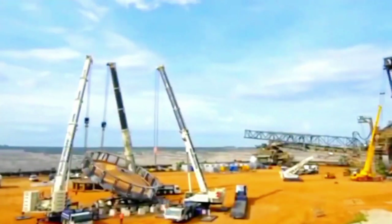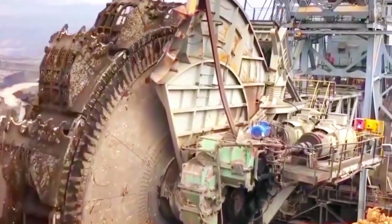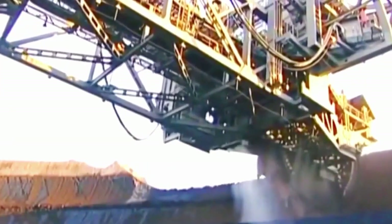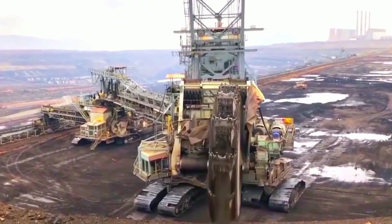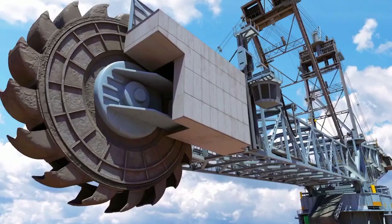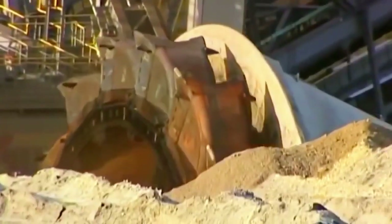As the Bagger 293 emerged onto the mining scene, its colossal proportions and capabilities quickly captured the attention of industry experts and enthusiasts alike. Standing at an awe-inspiring height of over 96 meters and with a length of approximately 220 meters, this engineering marvel was a moving colossus. The heart of the Bagger 293 lies in its massive rotating bucket-wheel, boasting a diameter of around 21.6 meters — a wheel equipped with an array of buckets that enables the machine to excavate immense quantities of overburden.